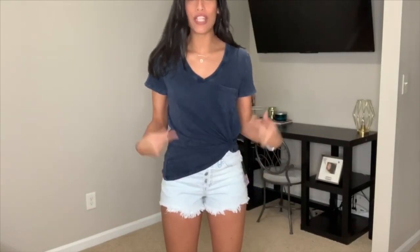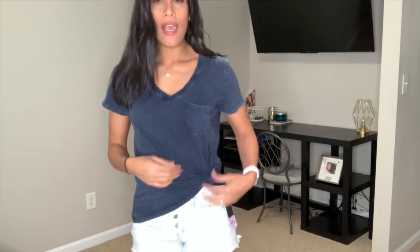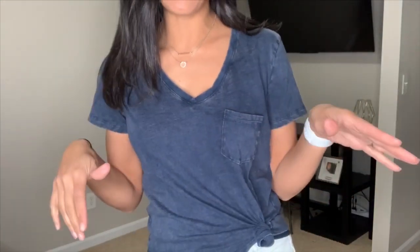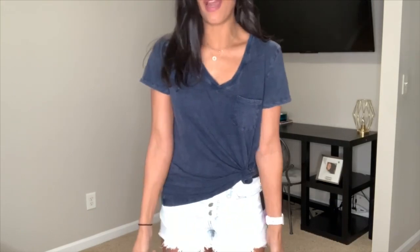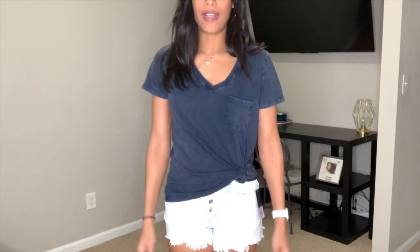I kept the same Target shorts and switched to another top — this one also from Target. It's the Universal Thread brand, size medium, in a really dark denim color. I tied a little knot on the side. It has a pocket right here and comes in a few different colors and designs. I just went with this color because I really liked how it looked. Super comfortable for an everyday shirt.